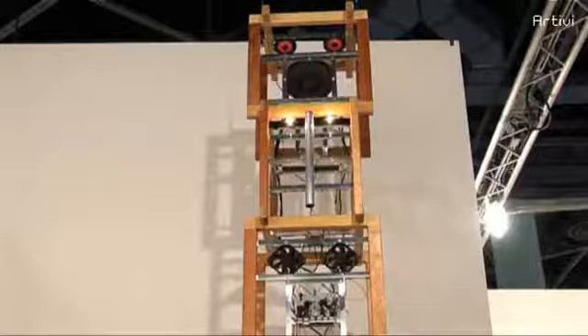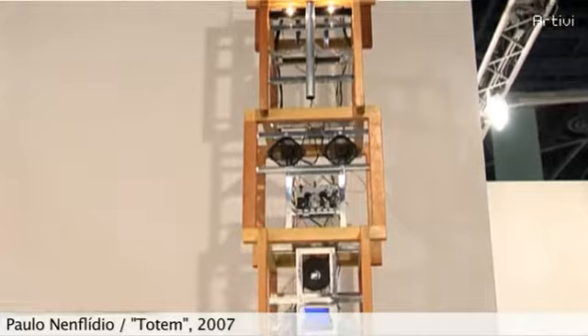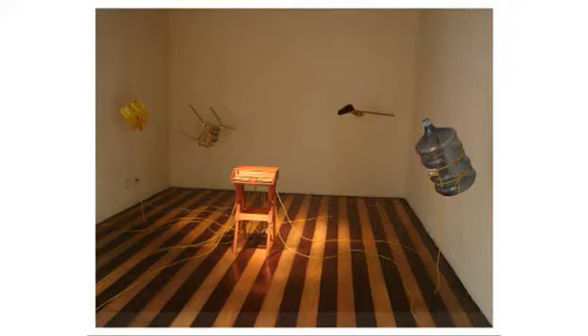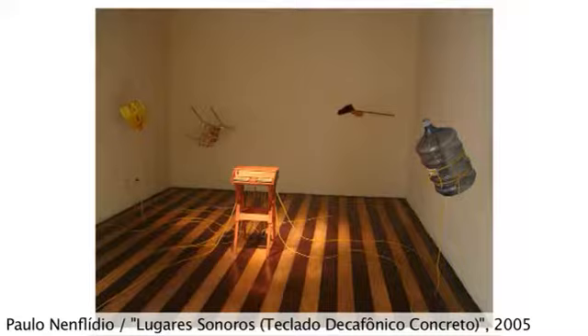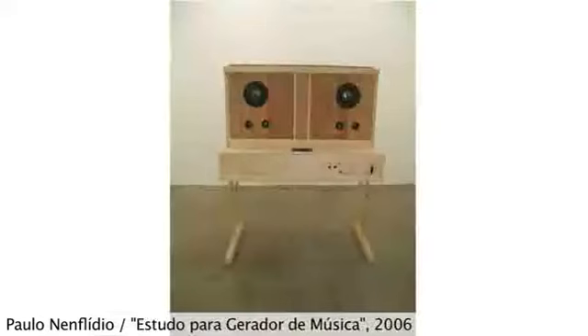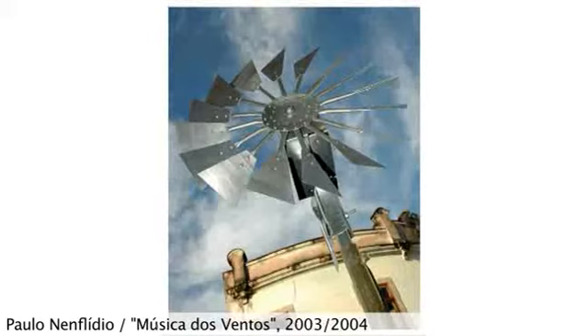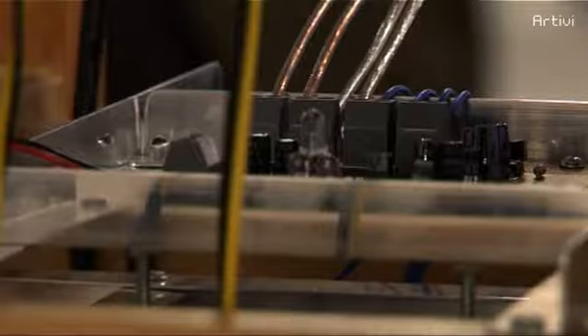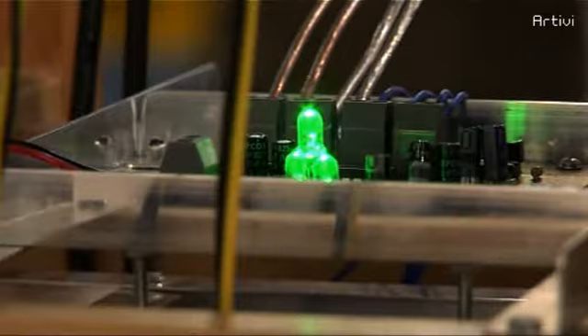This work is The Totem. It's by Paulo Ninflidio, who is a young artist from São Paulo. Ninflidio always works using industrial pieces like sound equipment, computers, or different kinds of machines, and he's always putting that together in a non-industrial, artisanal way. In this case, he made a totem, constructing a void — a hollow sculpture — and in the middle you can see just the raw material he uses, connecting it all together.